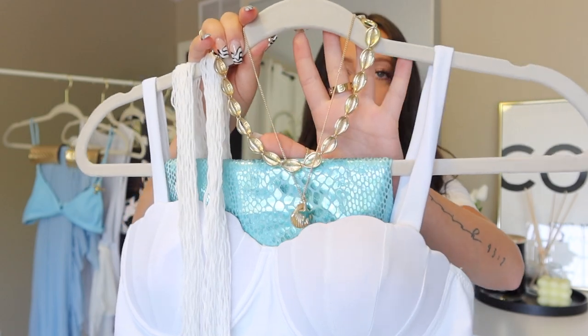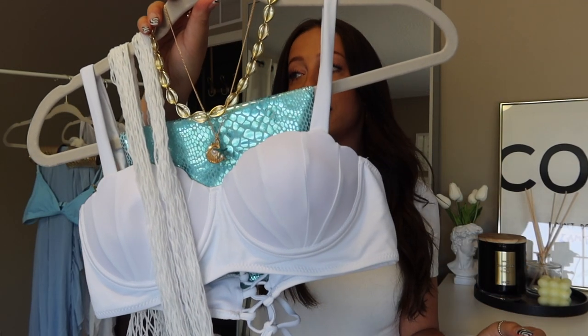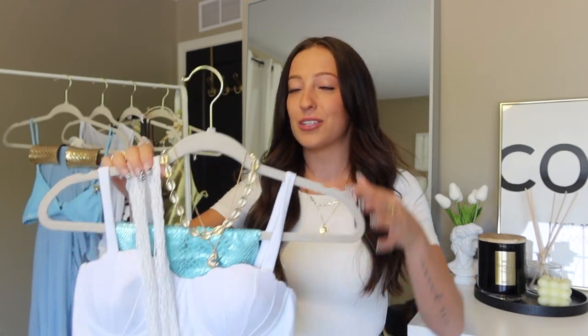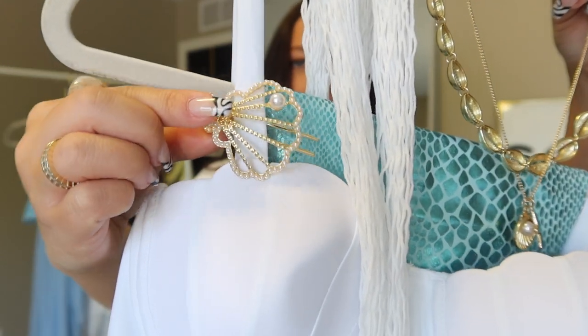The first costume I put together is this mermaid costume, and it's probably one of my favorites aesthetic-wise. I just cannot get over the colors — it kind of gives me Aquamarine vibes. For this costume I grabbed a little white swimsuit top that looks like a shell cup top, very mermaid aesthetic. The skirt is actually from a three-piece set that comes with a bikini top, bottoms, and the skirt. I also grabbed a pair of white fishnets for that scale look, a necklace with shells and a little starfish in the same blue color.